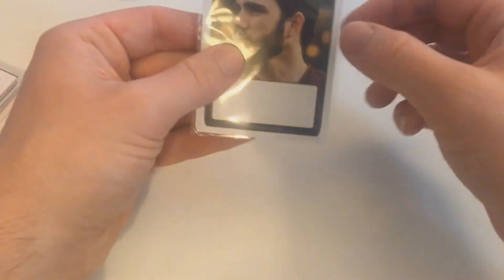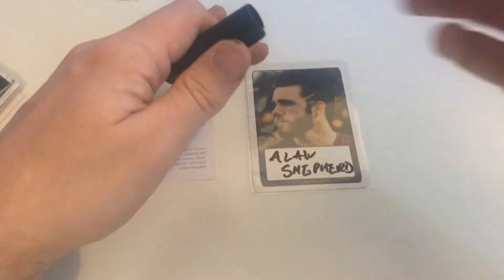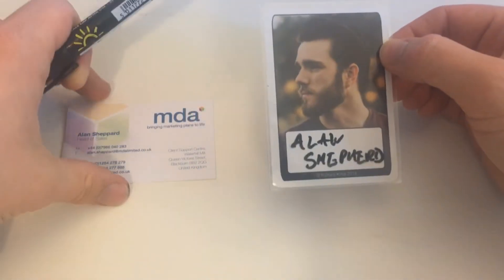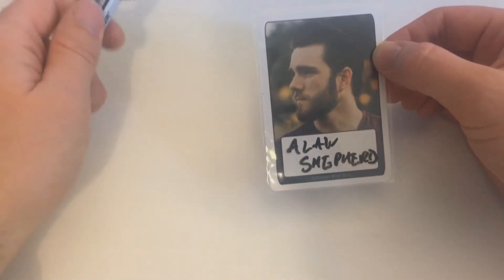But maybe you've met a guy — here he is. We'll call him Alan Shepard. Alan runs, I don't know, a bar or a coffee shop that has a sideline in magical artifacts that your PCs might want to buy.